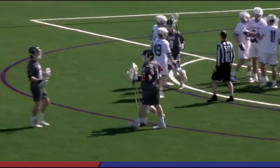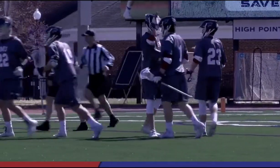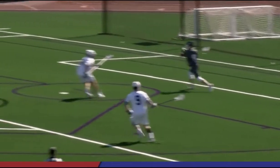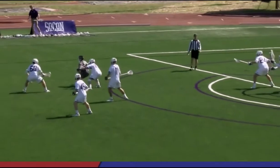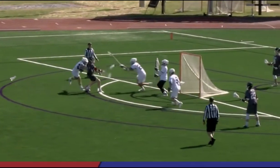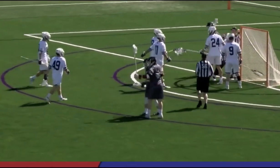Great way to use his body, rolling back and forth, faking one way then committing and going the other, coming to the middle of the field — and he had the finish. Look at the body control. So much confidence: spinning, forcing the other way, and then takes them up on it and goes right to the goal. Beautiful stuff by Smith. Great execution.